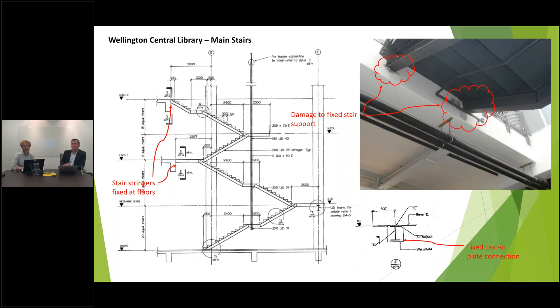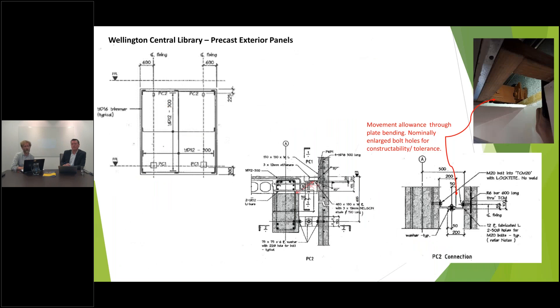We also noted the precast panels — some heavy precast panels on the outside of the building. Generally they're connected with four steel angles, and those angles are not how you would typically design fixings of this nature today. There's a big focus on allowing movements between floors, and the way the panels on the library were constructed means there is a vulnerability in the connections to both the building and the panel itself. If the panel were to lock up, you could lose that connection and then lose the panel from the outside of the building.